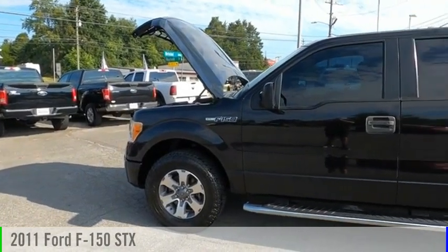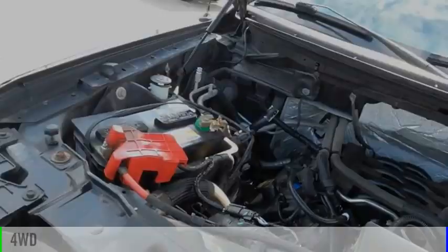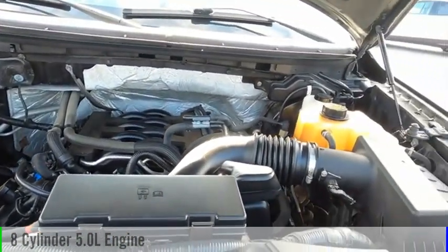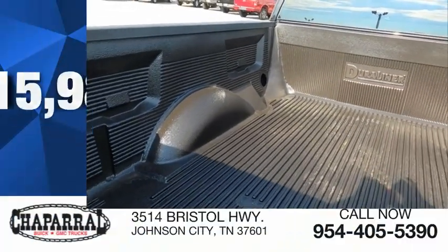We are pleased to show you the 2011 F-150. This vehicle is powered by a four-wheel drive, eight-cylinder, 5.0-liter engine, and comes with a six-speed automatic transmission and is priced below $20,000.